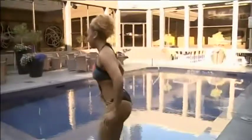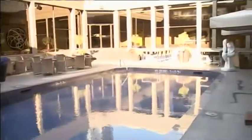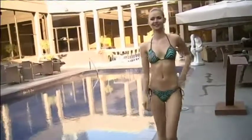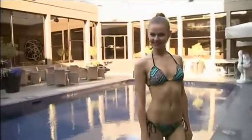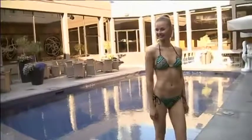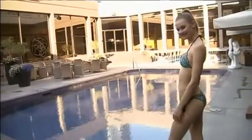Anastasia is wearing the perfect classic itsy-bitsy, teeny-weeny triangle bikini with a really great Brazilian bottom. You can't go wrong — it speaks for itself. That suit is gorgeous, and of course with a figure like that, why wouldn't you go there? Brazilians absolutely know what they're doing — they're masters at the swimsuits.